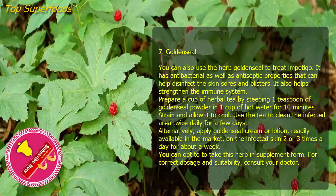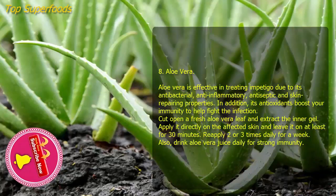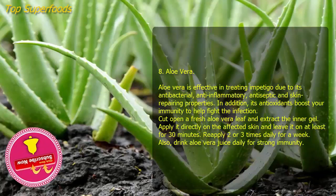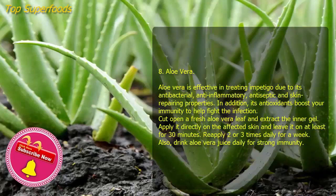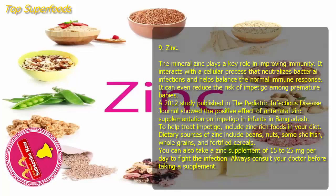Eight: Aloe vera. Aloe vera is effective in treating impetigo due to its antibacterial, anti-inflammatory, antiseptic, and skin-repairing properties. Its antioxidants also boost your immunity to help fight the infection. Cut open a fresh aloe vera leaf and extract the inner gel. Apply it directly on the affected skin and leave it on for at least 30 minutes. Reapply two or three times daily for a week. Also drink aloe vera juice daily for strong immunity.